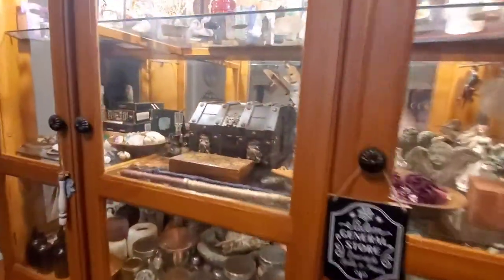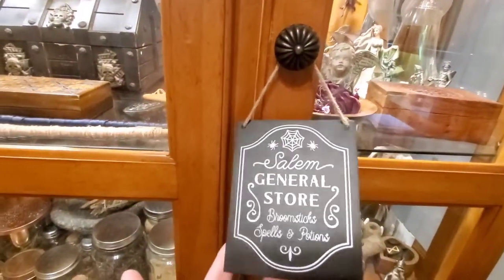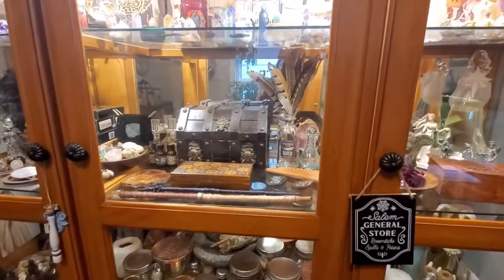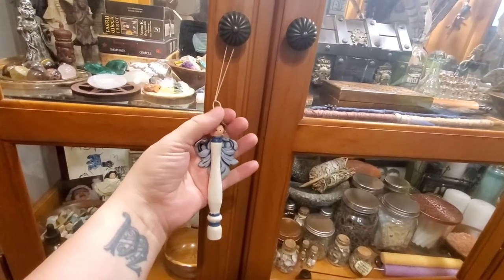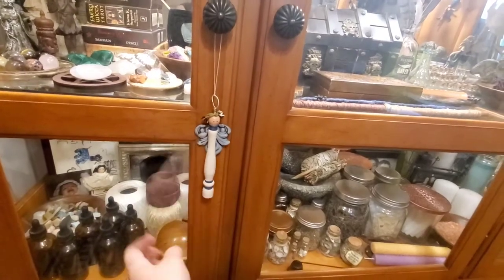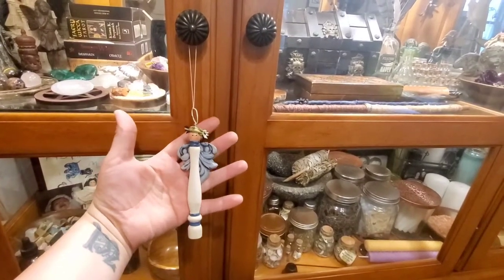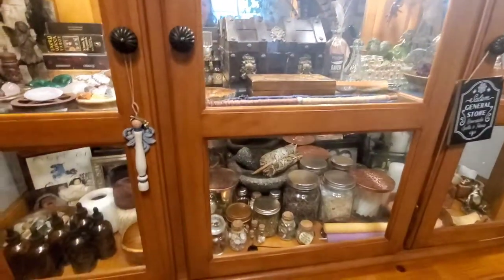Here's the cabinet. I have this little sign I got from the Target dollar spot last year around Halloween — it's a Salem General Store 'broomsticks, bills and potions' sign, I thought it was cute. And this is a little angel Christmas tree ornament that used to hang on our tree growing up — it was my mother's. There was a set of like six or something, and I have no idea how I ended up with this one.